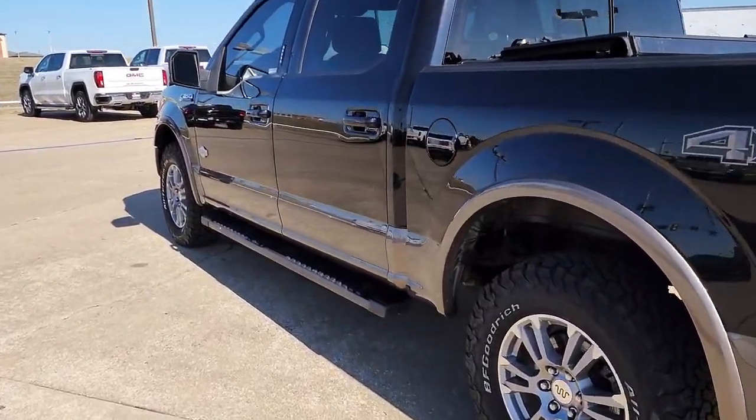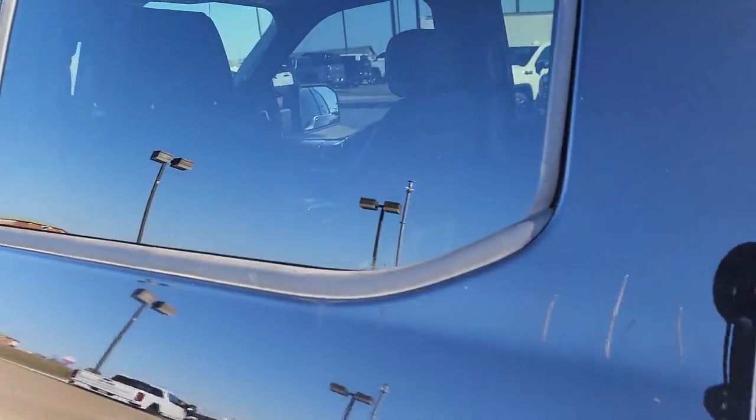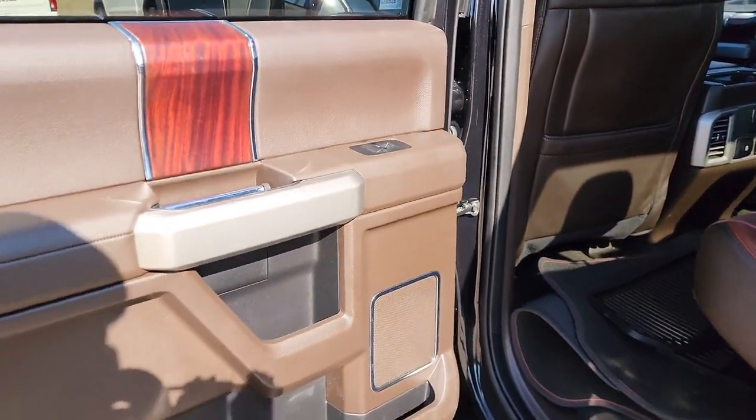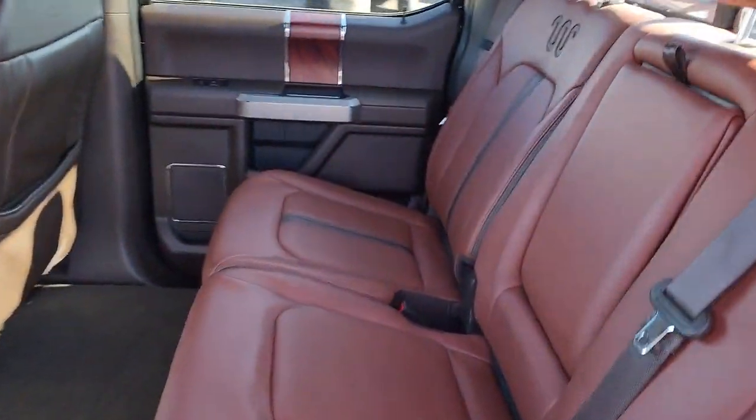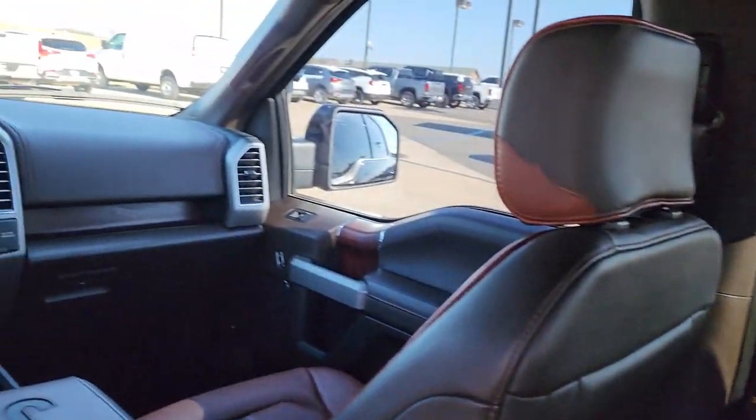Navigation system, V6 cylinder engine, heated mirrors, lane-keeping assist, cooled front seat, power passenger seat, four-wheel drive, heated rear seat, premium sound system, fog lamps.